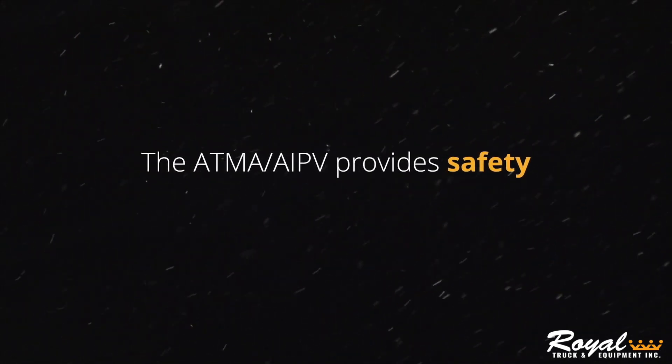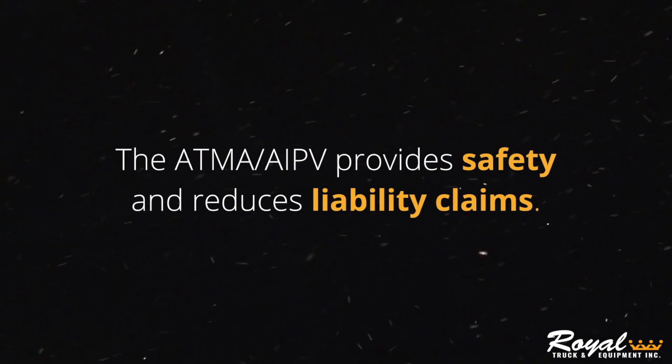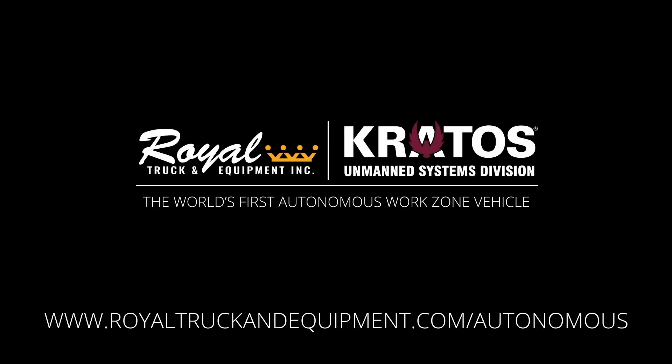Introducing the highest level of safety while eliminating liability of driver injury in an active work zone — from the SA-2.